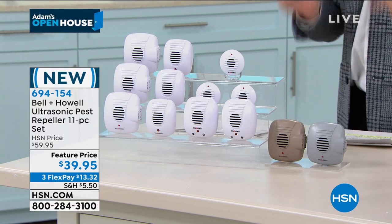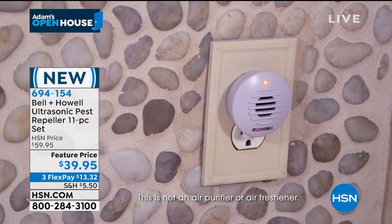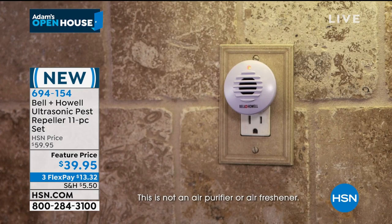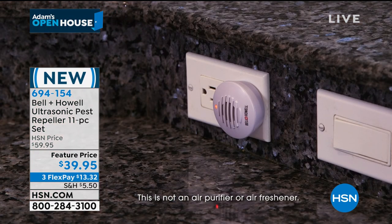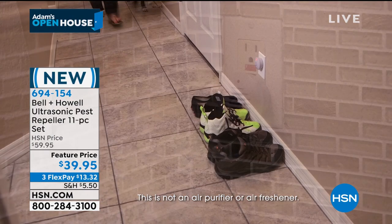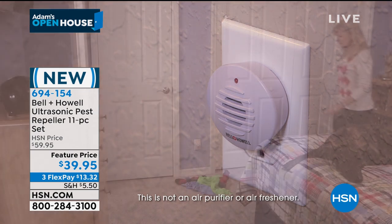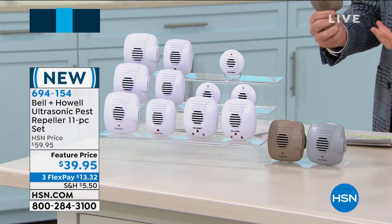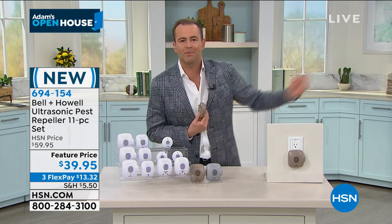We could talk about the money you're going to save, how they effortlessly fall into line with your decor, and how you get a ridiculous 11 of them so every room of the house is covered. What's most important is the value for money will be met every day of every week of every month. When you stop seeing little ants running around the counter, when you stop seeing cockroaches scuttling around, when you realize you're not worried about rats, mice, or spiders anymore — it pays you back in dividends. It's worth every single penny.